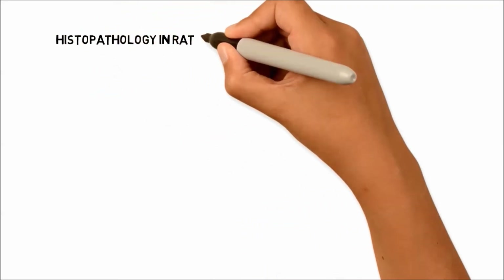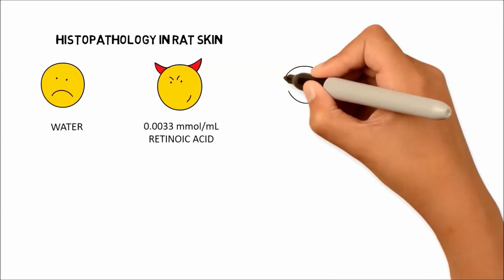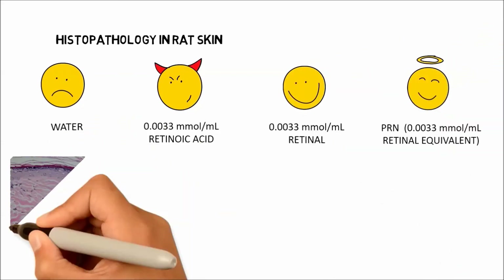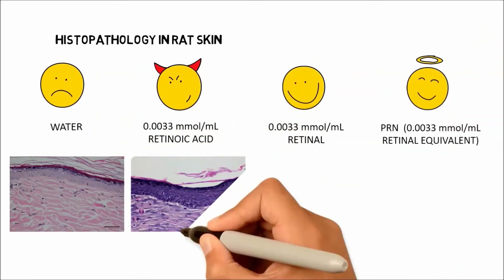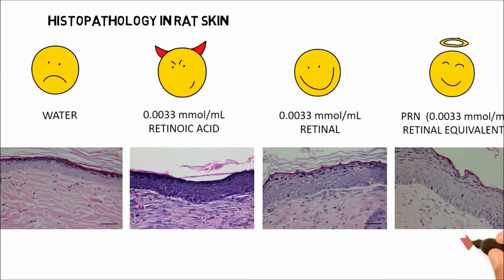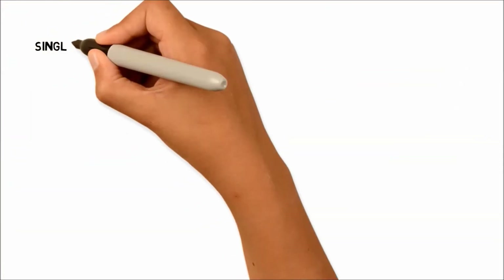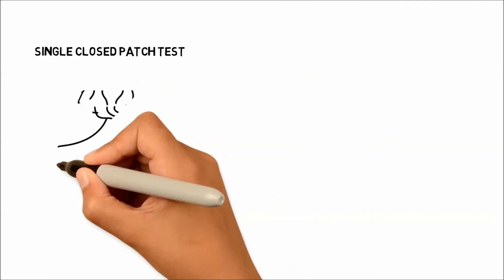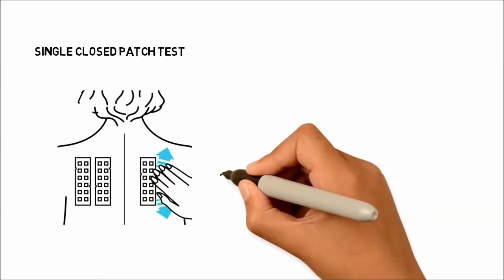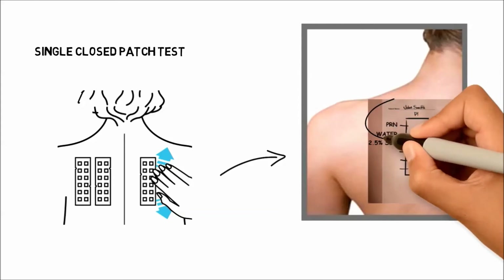We also biopsied the rat skin to study epidermal thickness. Skin applied daily with water showed the thinnest epidermis. Retinoic acid and retinol produced increased epidermal thickness compared to water. Our PRNs gave the highest epidermal thickness. When tested under occlusion conditions in human volunteers, insignificant skin irritation was observed for the PRNs.